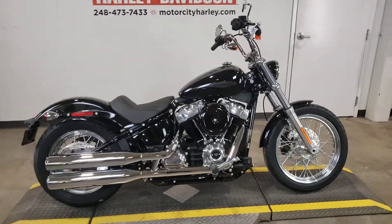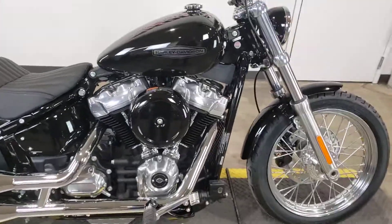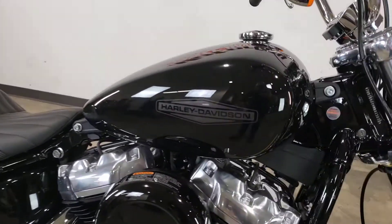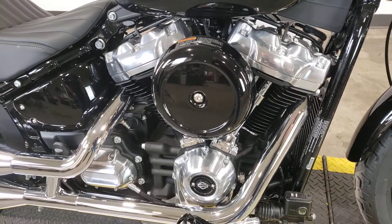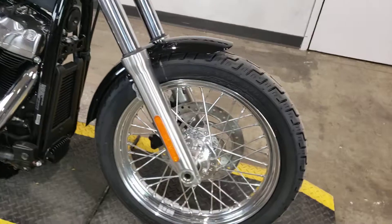Looking for a big twin that won't break the bank? Then the Softail Standard might just be the right bike for you. Featuring these great retro graphics, 107 cubic inch Milwaukee 8 engine, and beautiful chrome laced wheels.